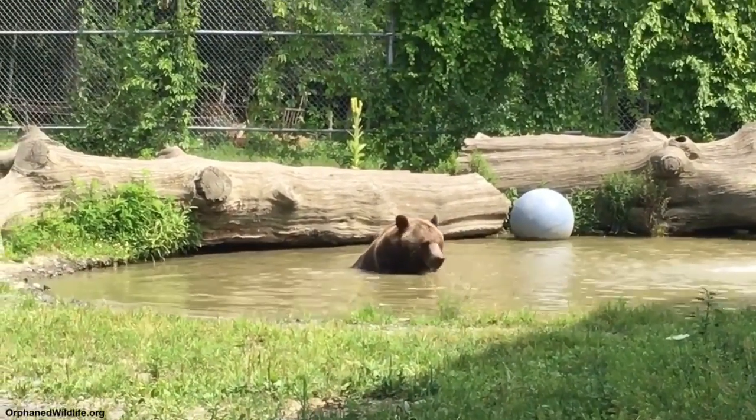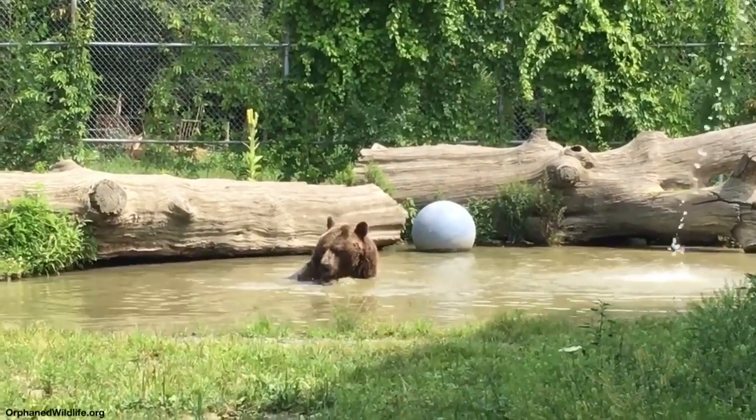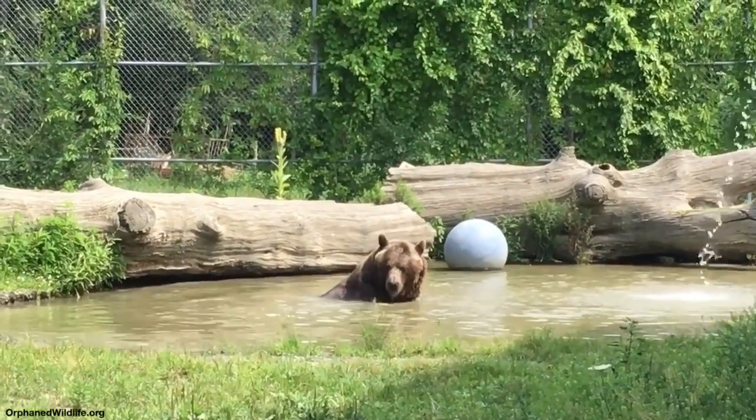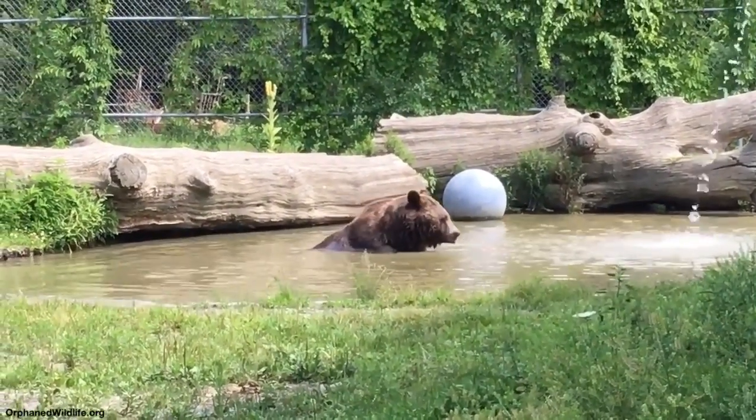Oh, these guys are looking. Oh yeah, they're looking. Look at that little nose. How's the little squirrel? That beautiful chipmunk, up there?